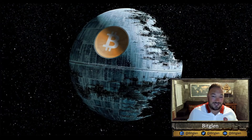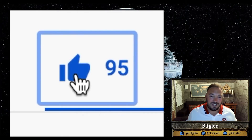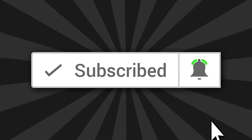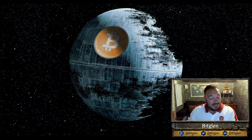Before we get into the video, please smash that like button if you like this content, and if you're new to the channel please click the subscribe button and tick the bell notification so you're notified the next time I do a live stream or upload a video like this. Let's get straight into the countdown.